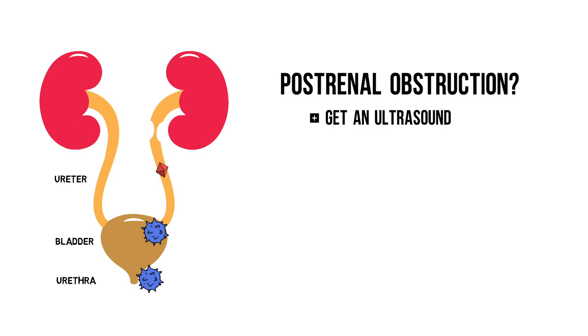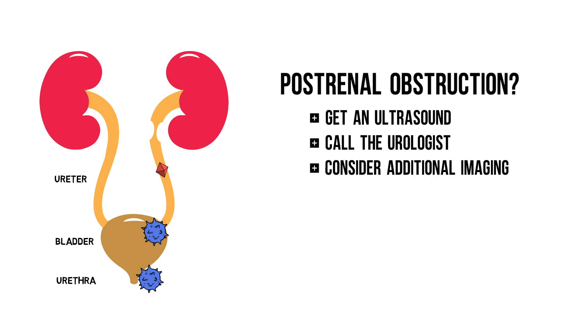If you do find hydronephrosis, call the urologist for further workup and fix the obstruction. For example, by removing kidney stones, placing a double J catheter, or inserting a nephrostomy. And don't forget to order the appropriate imaging, like a CT scan, when you suspect a tumor.